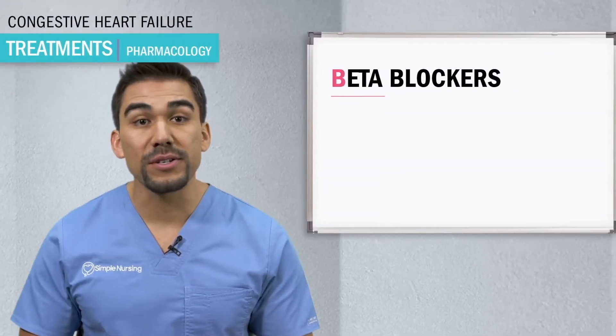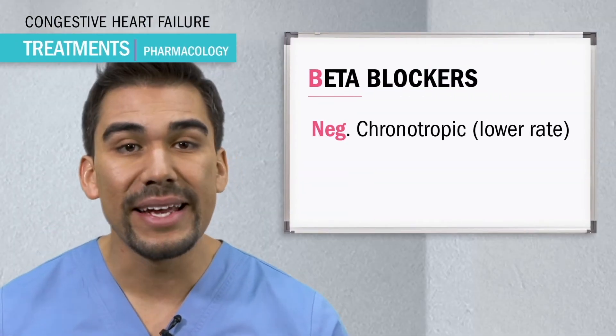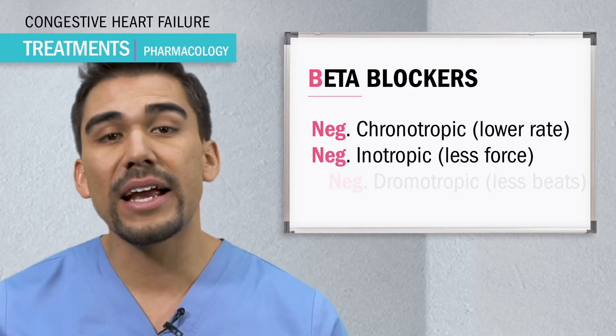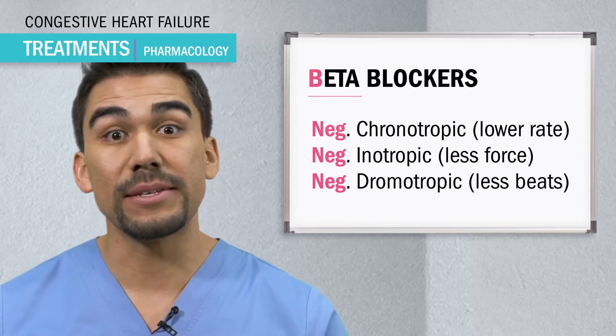Pharmacology exams love to ask about the three negative tropics. Beta blockers put the brakes on the heart. Negative chronotropic means less time, negative inotropic means less force, and negative dromotropic means less speed of conduction, which results in less beats.